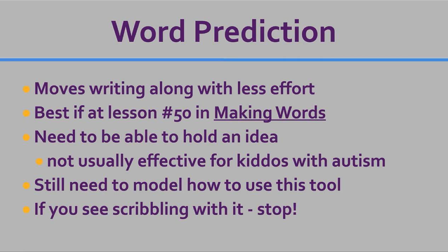If you see kids scribbling with it — just picking words randomly — stop using it. That's not the point of word prediction. Word prediction is there to support their ideation. The minute we let them just pick anything they want, we've taught them a very bad habit and they're not ready for it, and that's okay. We want all these things in place in order for it to be successful. It's that important — we don't want to mess it up.